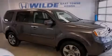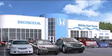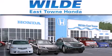Stop by today and test drive this vehicle for yourself. Thank you for considering Wild Easttown Honda for your next luxury vehicle.